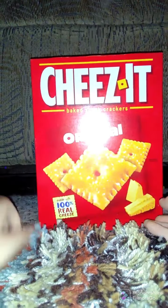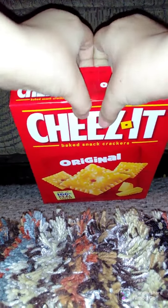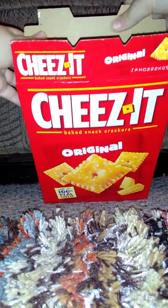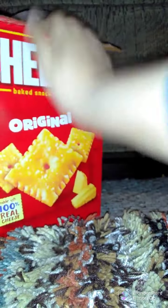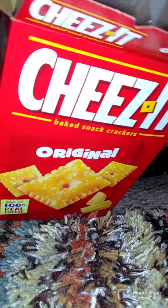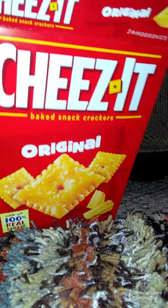So it's a typical red Cheez-It box. Let's open it up. The bag's not a Ziploc. See if it's easy to open? Oh yes it is.